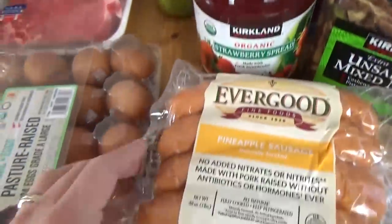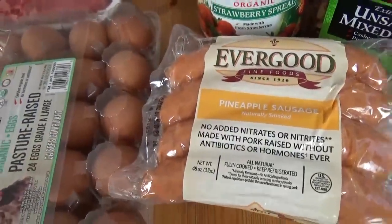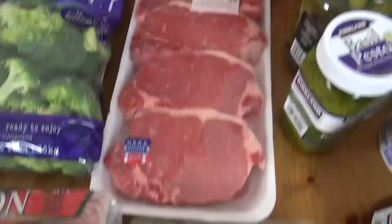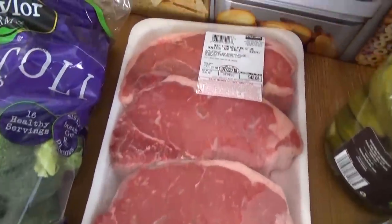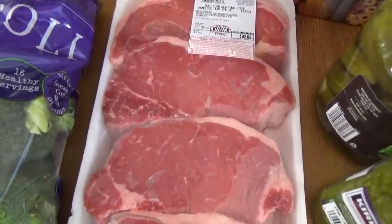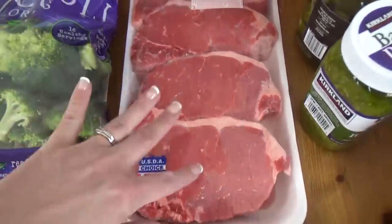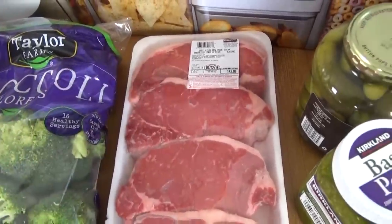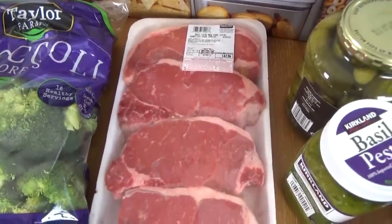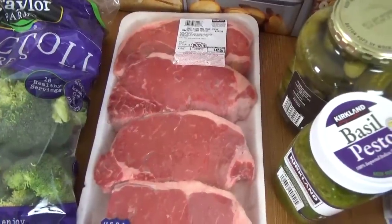We got some of our favorite pineapple sausages. We got some eggs, and then these guys — you don't normally see these. This is definitely a sometimes food my husband requested, so I'm definitely planning on making him a special dinner. Some of these are gonna go in the freezer; we're probably only gonna cook two. The kids aren't really big fans of this sort of thing, so definitely a special dinner in store for my husband.